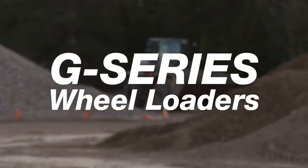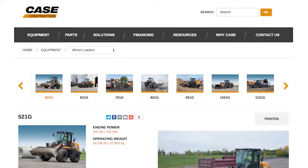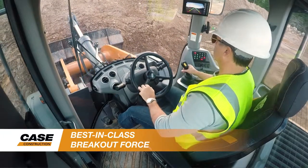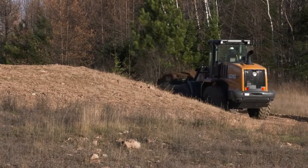The all-new G-Series wheel loaders from Case feature seven models from 141 to 347 horsepower, with powerful breakout forces and bucket capacities ranging from 2.1 to 6.25 cubic yards. These new loaders feature the power, performance, and efficiency owners have come to expect from Case.